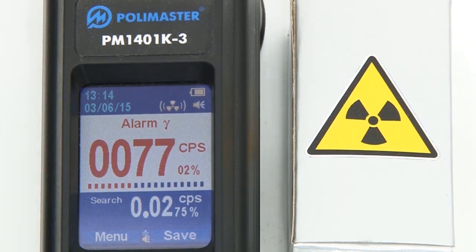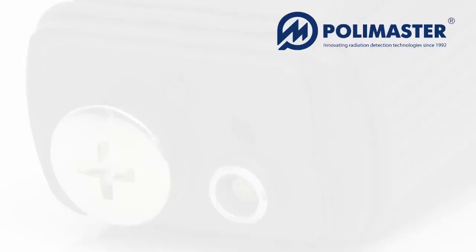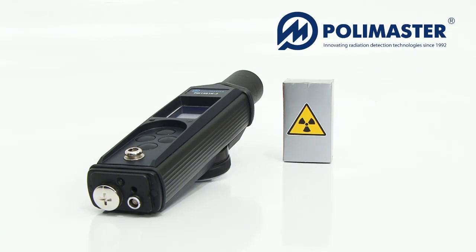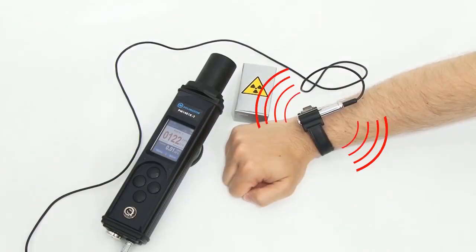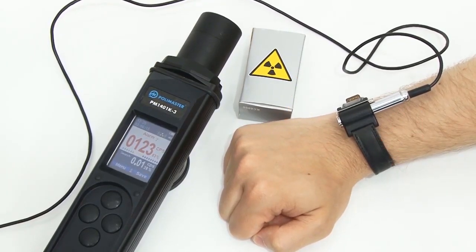If the current count rate exceeds the threshold value, the audible and vibration alarm will turn on. The exceeding of the average background value triggers visual and audible alarm. Additionally, an external vibration alarm may be used for concealed detection and in high noise areas.